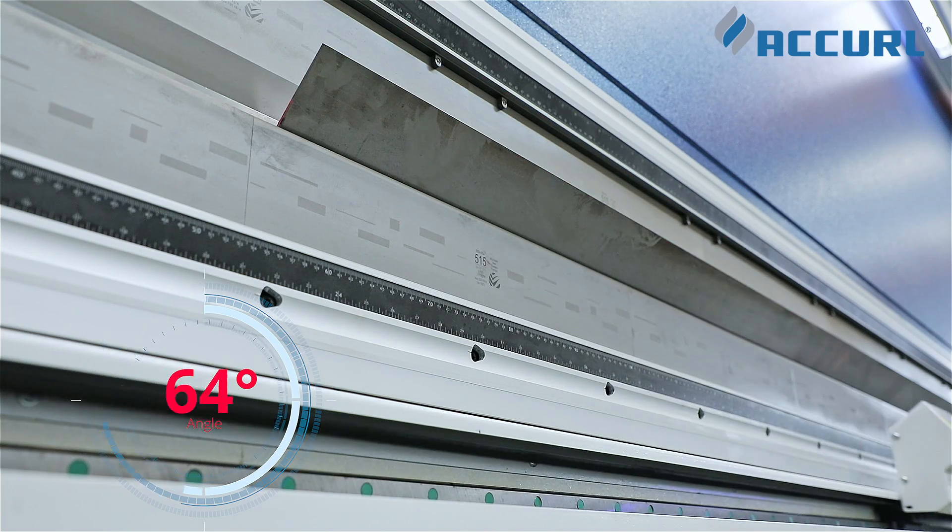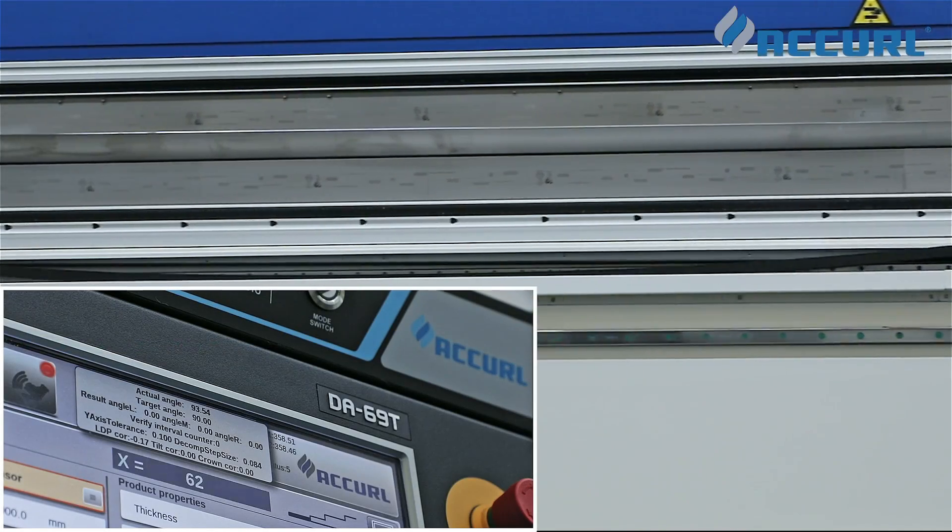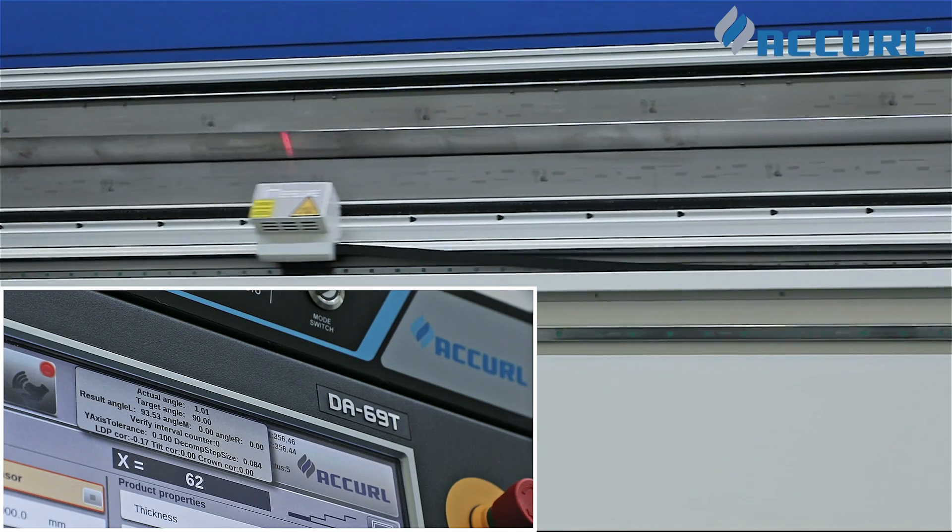For large machines such as 6m in length, it uses two check points on the workpiece to keep the bending angle error close to zero.